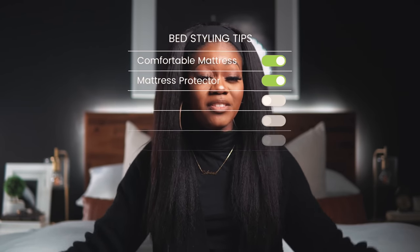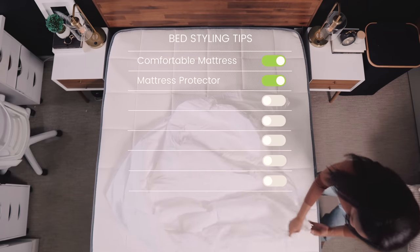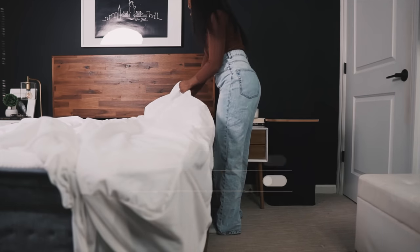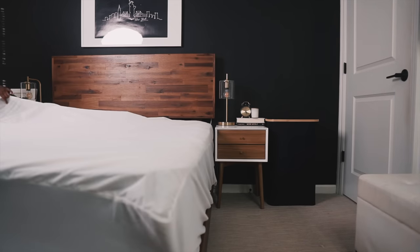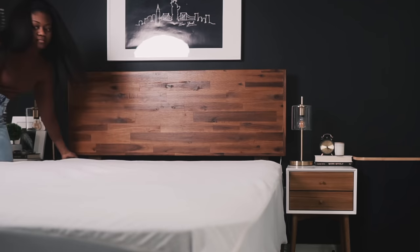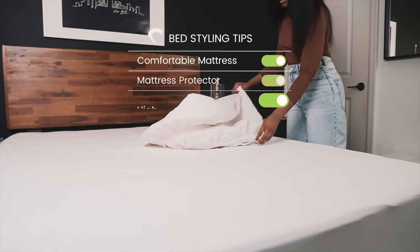Once you've got a good base, you're going to need a mattress protector — I highly recommend this. I've always used one on all of my beds, and I feel like a lot of people skip it. With sweat and dirt, even if you shower every day, your mattress will begin to soak that in. So use some sort of water-resistant mattress cover first. If you've invested in a mattress, why not keep it as long as possible by keeping it clean?